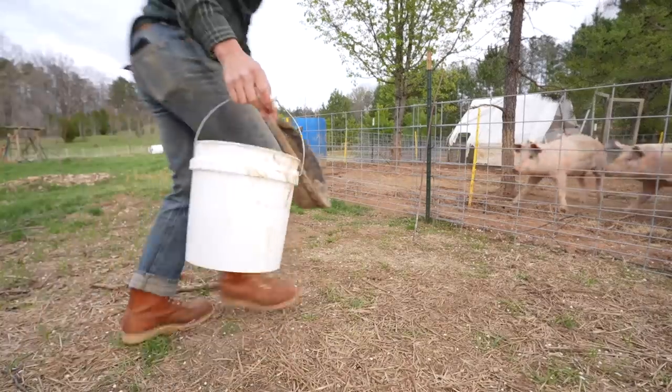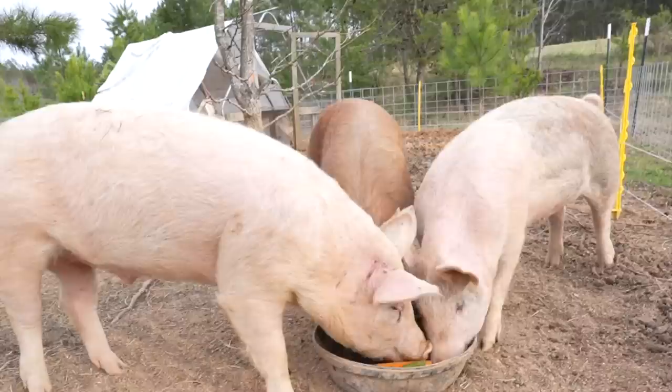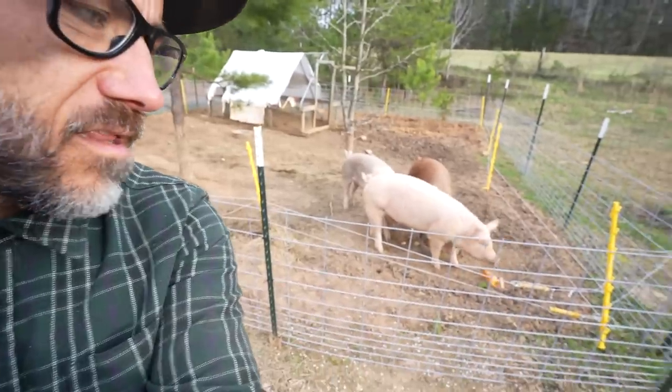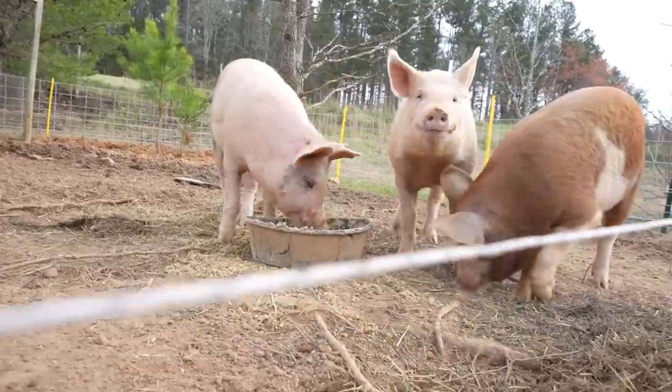We have about a month and a half and these feeder pigs are going to be part of our pig butchery workshop that we're having here. It's going to be a two-day workshop and one of the bigger events we have here on our homestead.